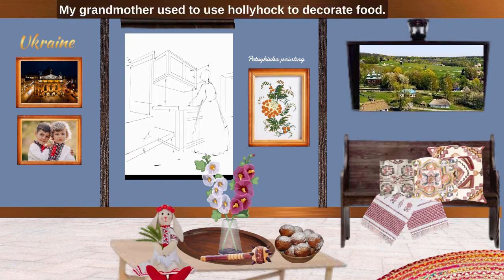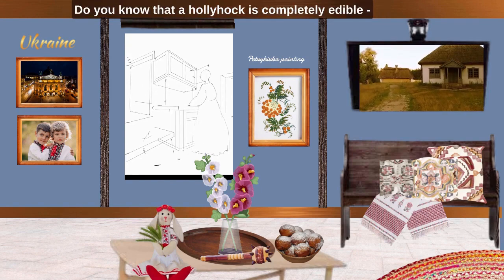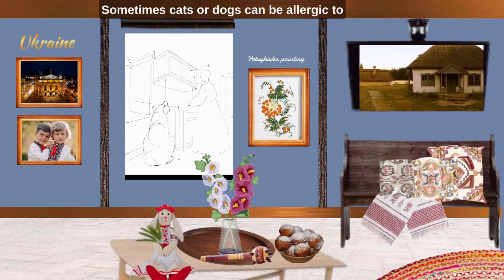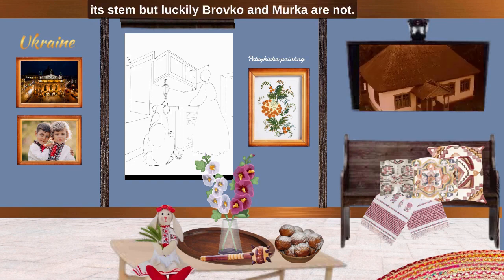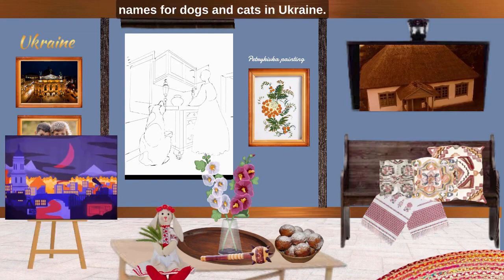My grandmother used to use Halihak in decorating food. Do you know that a Halihak is completely edible? Roots, leaves and blossom. Grandma used to use it as a medicine too. Sometimes cats or dogs can be allergic to its steam, but luckily Brovko and Murko are not. Brovko and Murko are the most common names for dogs and cats in Ukraine.